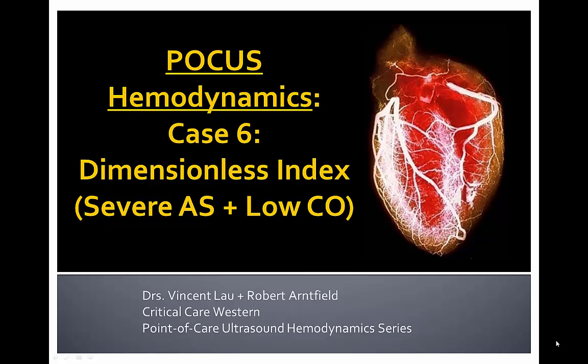Hello again everyone. Dr. Vincent Lau here coming at you from Western University Critical Care Program alongside Dr. Robert Arnfeld with another point-of-care ultrasound hemodynamic series case. The next couple of cases in the series will delve primarily into valvular assessment, and specifically in this case 6, we'll be looking at measurements of a dimensionless index for aortic stenosis in patients with a low cardiac output state.